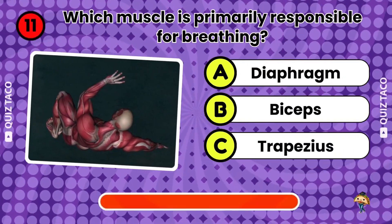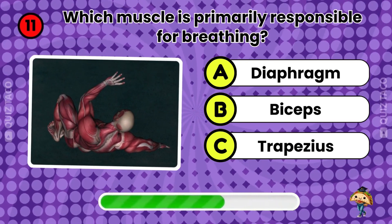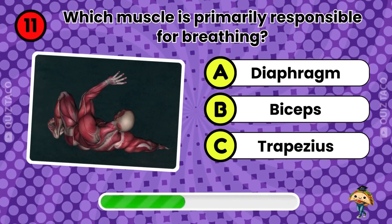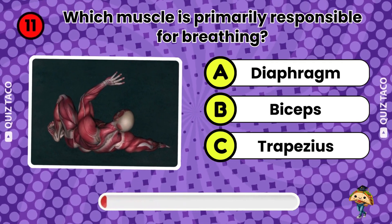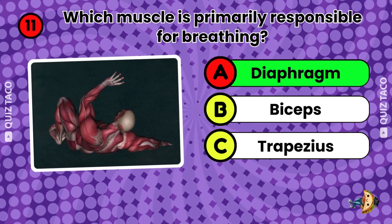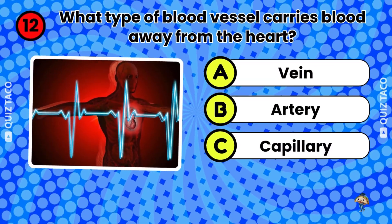Question eleven. Which muscle is primarily responsible for your breathing? The diaphragm. That's right.